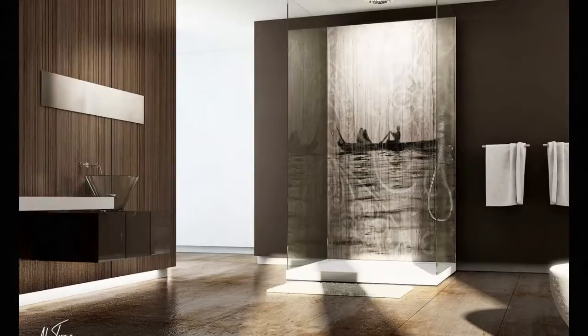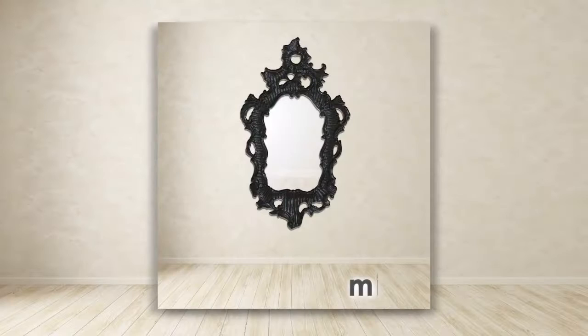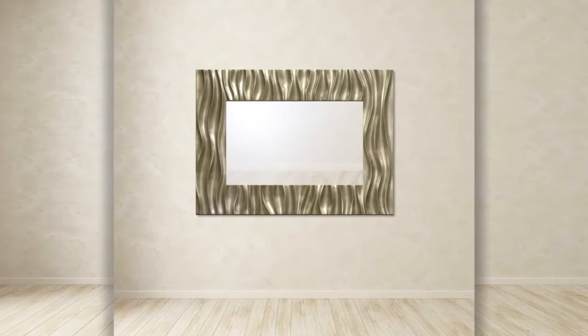Our artists and designers create the most memorable mirrors in the industry, and our on-site framing factory ensures fast turnaround. Established relationships with factories in China let us import at very competitive prices.